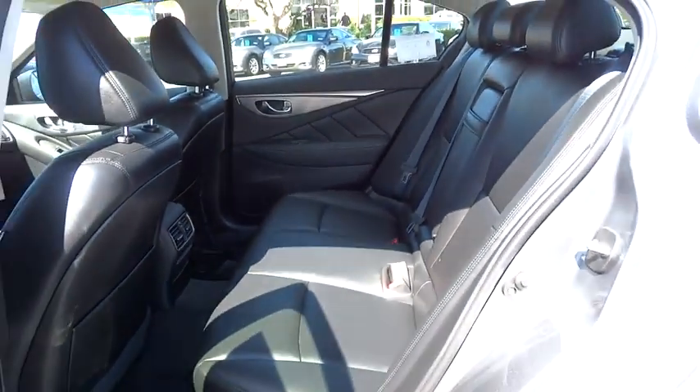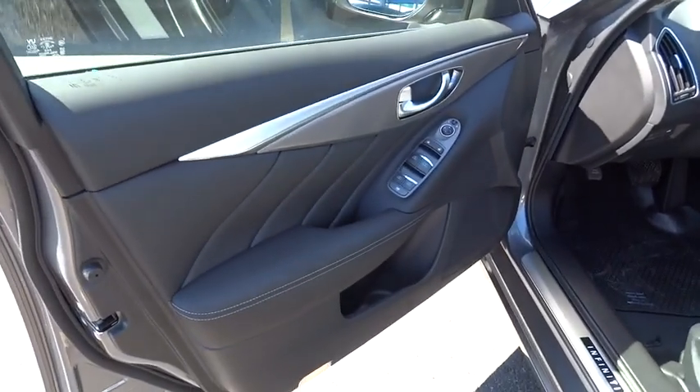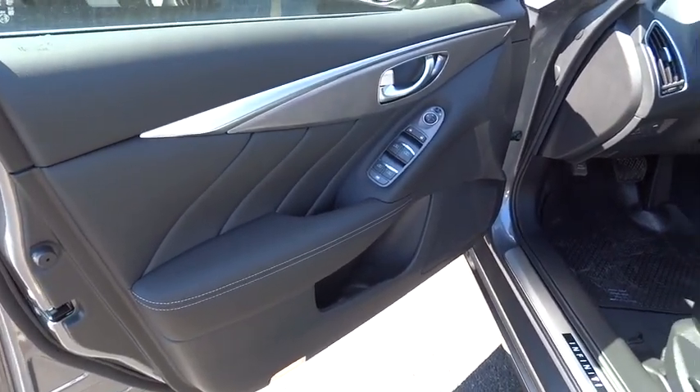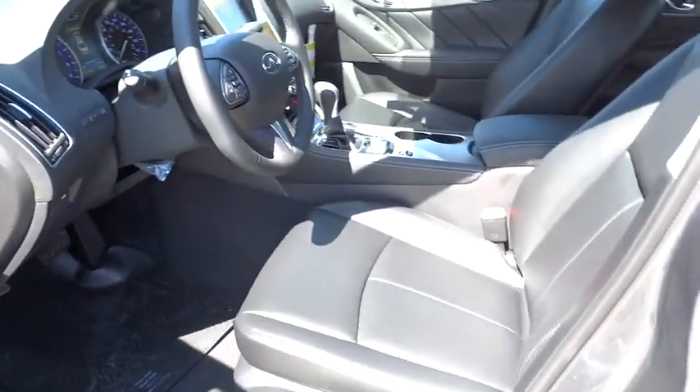Driver airbag, cruise control, floor mats, four-wheel disc brakes, aluminum wheels, keyless start, climate control, rear defrost, AM-FM stereo radio. If affordable style and reliability are what you're looking for,